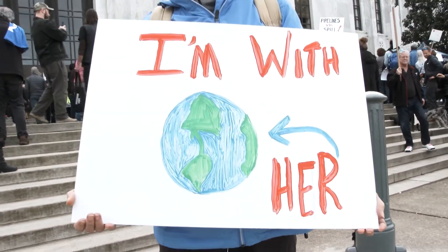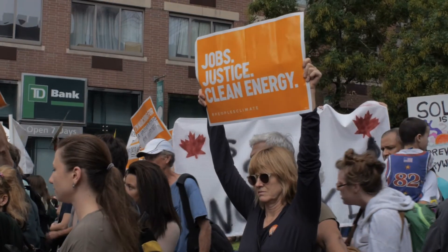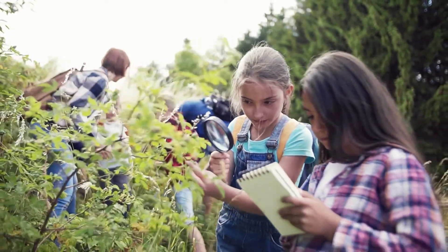As we get to the middle grades, incorporating different types of articles or newspaper clips around what is happening in the world today is a great way to bring in current events. It also provides an opportunity for students to understand more about the nature of science and how it is ever changing.